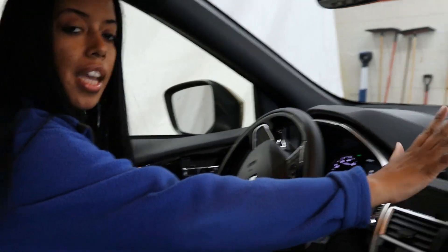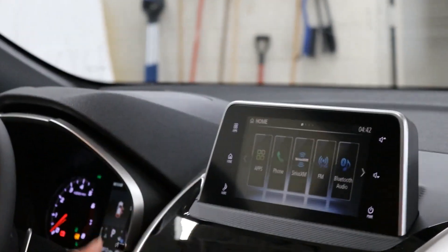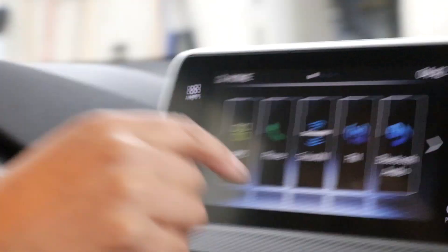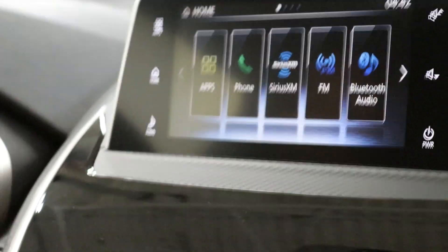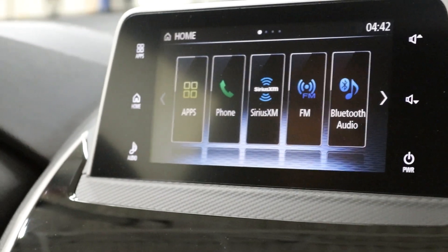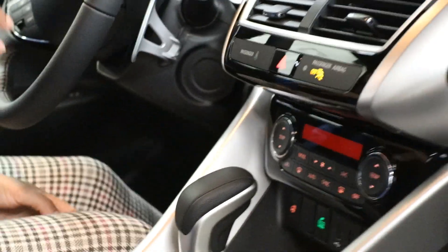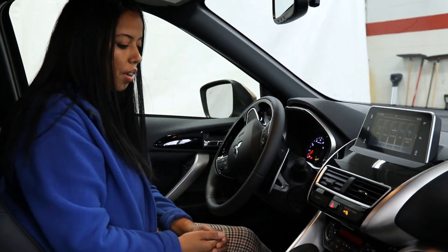There's a beautiful entertainment system up here. Going to the home screen shows you pretty much what you have access to — SiriusXM, FM, Bluetooth, and apps including Apple CarPlay and Android Auto. All you do is plug your phone in, put it down, and you don't need to look at it. All your text messages and phone calls will be read out to you. Very convenient.